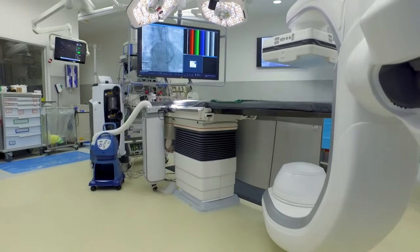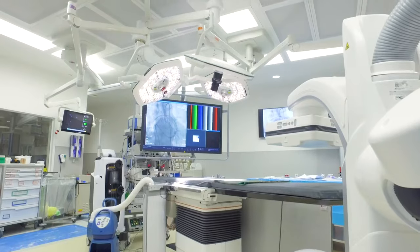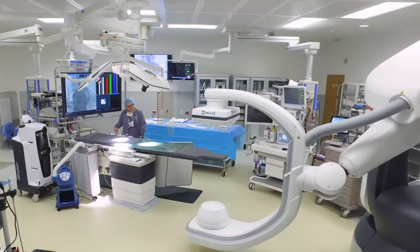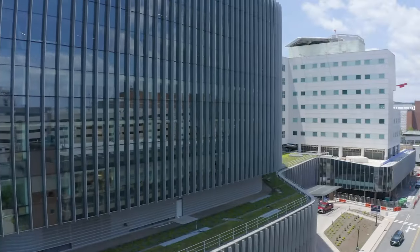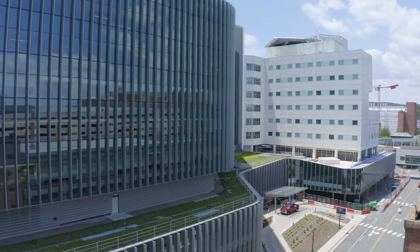Our aortic center is unique in that we have two hybrid rooms where you can do endovascular or catheter-based aortic procedures, as well as open aortic operations with big incisions and reconstructions. All of these are co-located on the second floor of the new UVA tower, where a patient can have any type of procedure on the cardiovascular system.